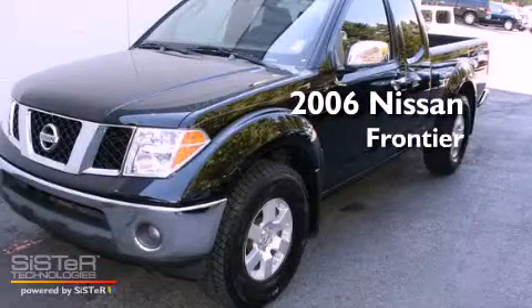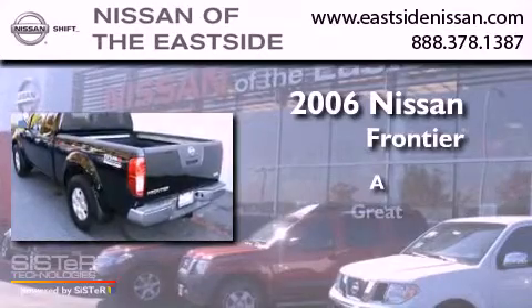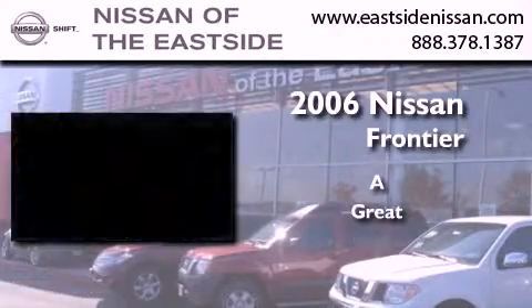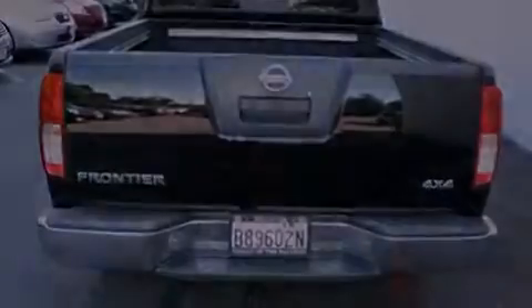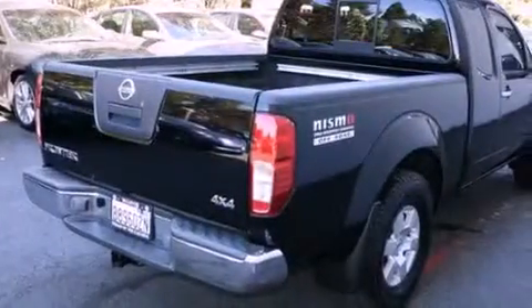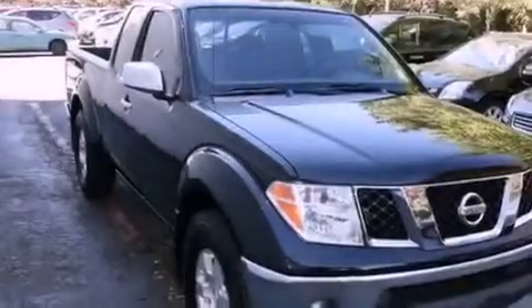This is a 2006 Nissan Frontier. Its top features include cruise control, steering wheel controls, a CD player, a leather-wrapped steering wheel, and alloy wheels.